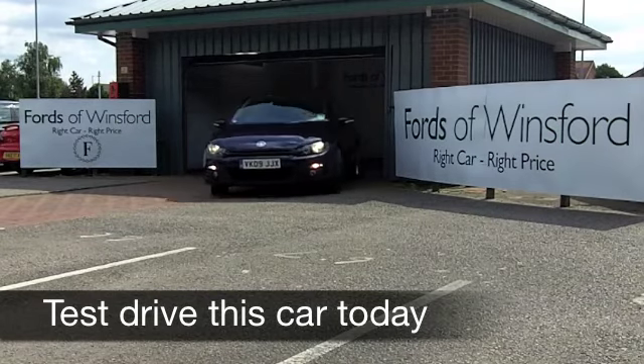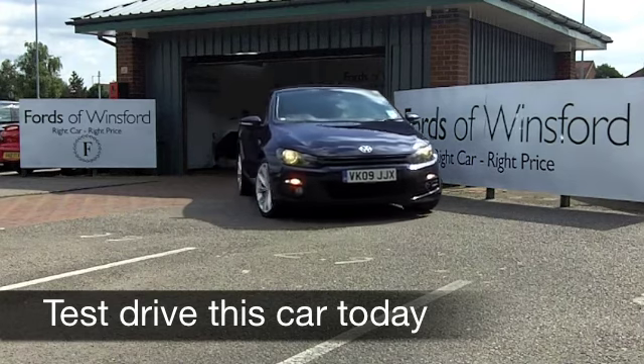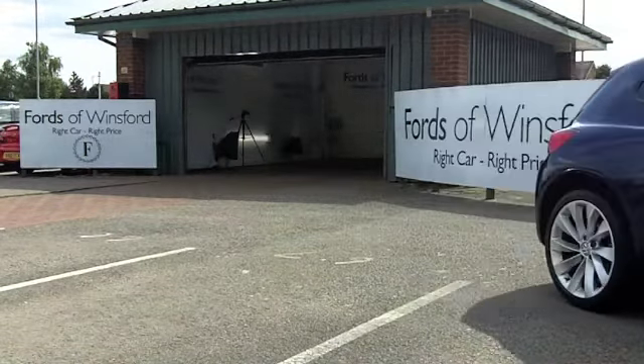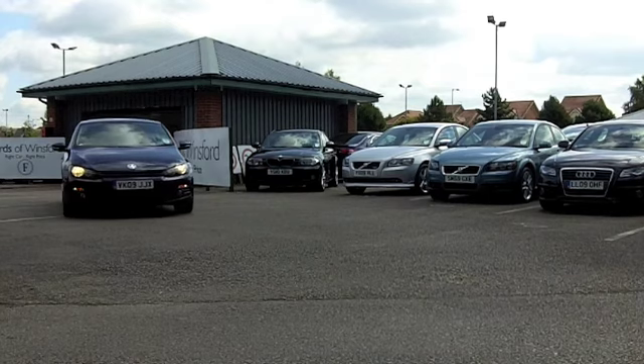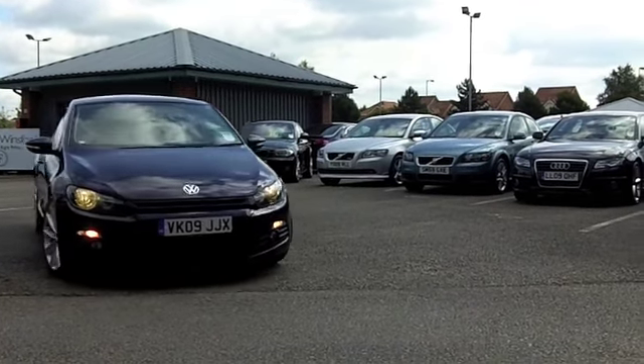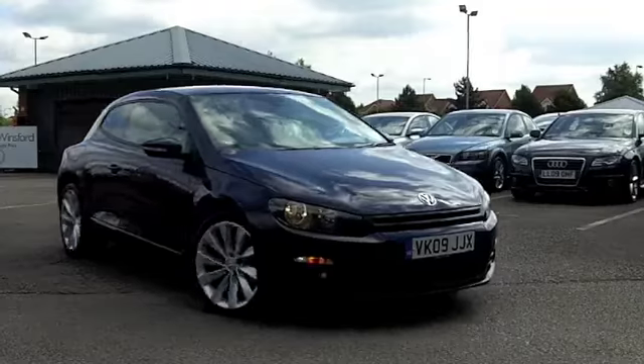Put some fun back into your motoring. Get behind the wheel of a Volkswagen Scirocco — you'll not be disappointed. These cars not only look good, they're thrilling to drive, and your running costs, especially if you have a diesel engine like this one here, are very keen indeed.